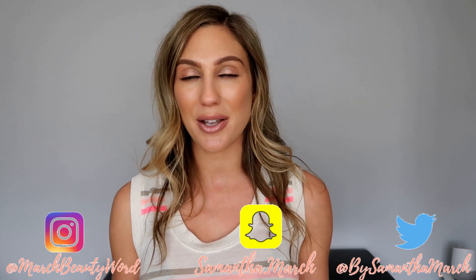Hey everyone, thank you for watching today's video. I'm really excited to do this because it's going to be a new clothing haul, and this is going to be with Express.